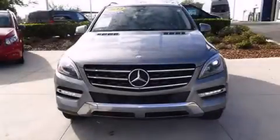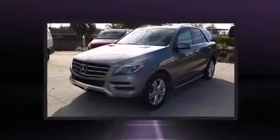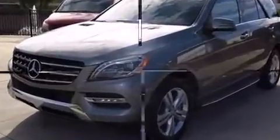Take command of the road in the 2013 Mercedes-Benz M-Class. With fewer than 25,000 miles on the odometer, this four-door sport utility vehicle prioritizes comfort, safety, and convenience.